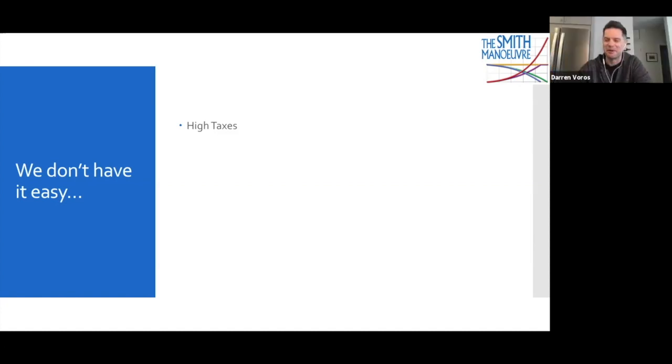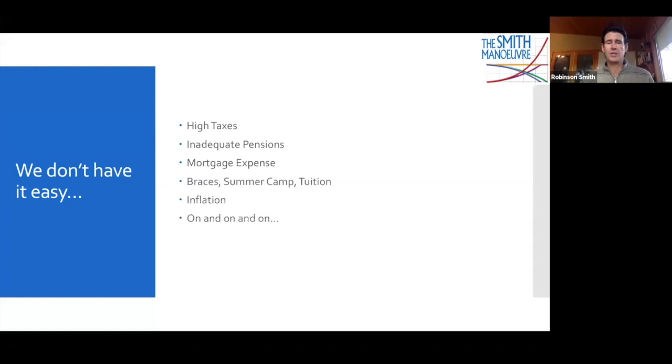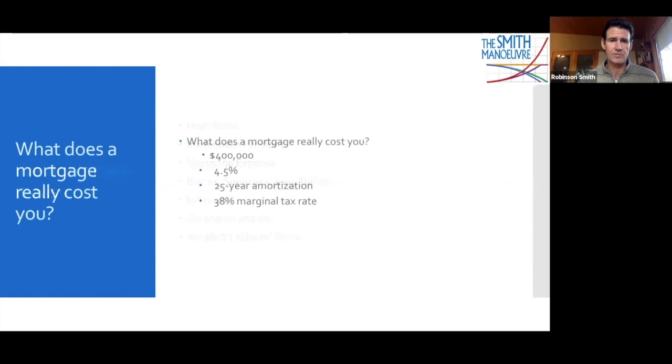Basically, I like to start off by making it clear what everybody already knows: we Canadians do not have it easy. We've got high taxes, inadequate pensions, high mortgage expense, braces and summer camp and tuition for the kids, inflation — on and on it goes. We don't have it easy here in Canada. And so therefore we have to take action. A lot of Canadians aren't taking action and they really need to make a change — it can be scary, but no one else is going to make that change for us.